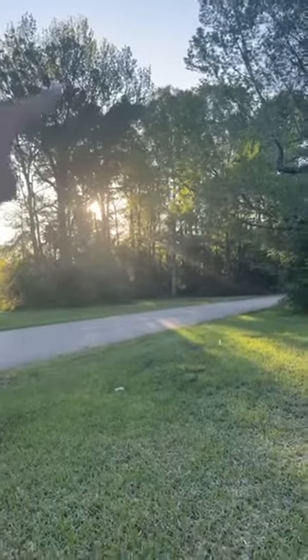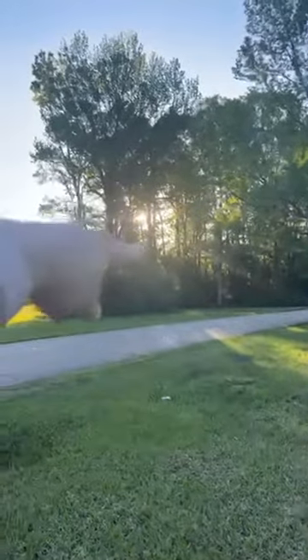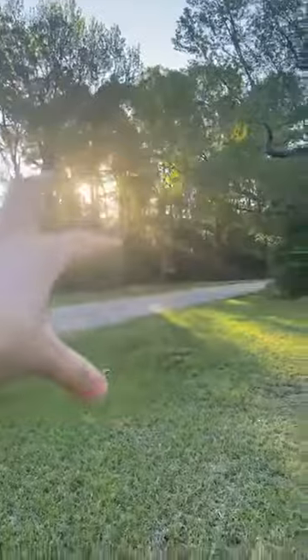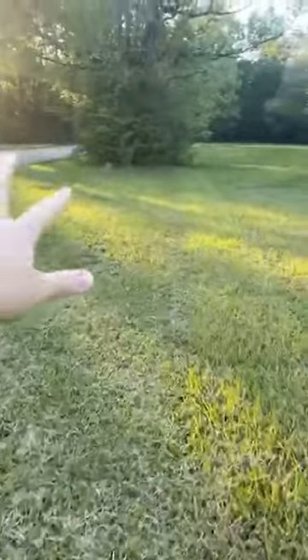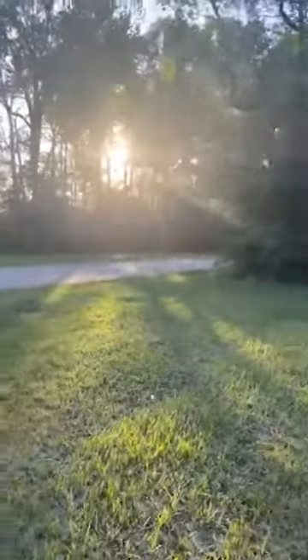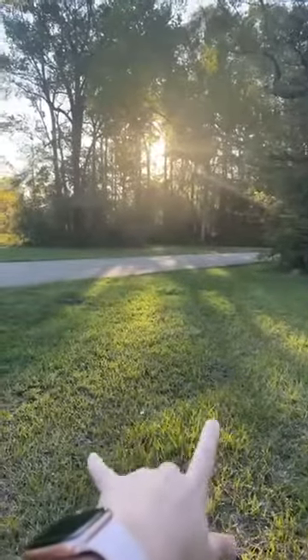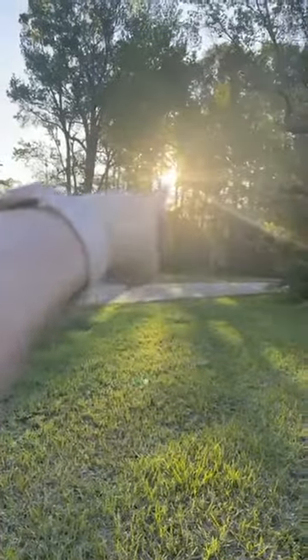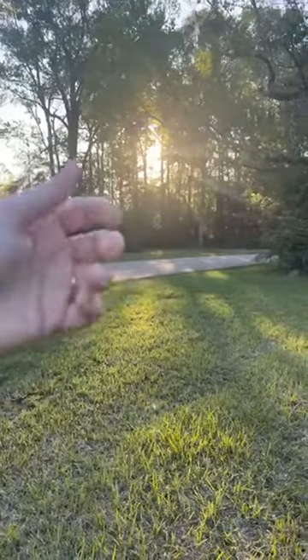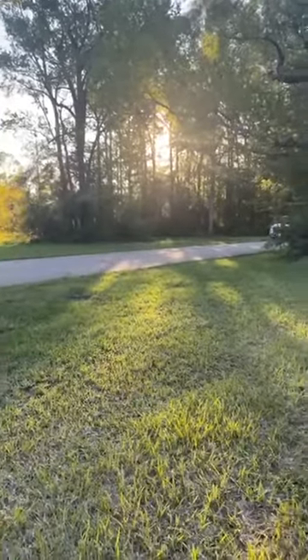Now for good light — do you see the sun coming through these trees casting this beautiful light on the ground? If I were doing a session I would put my clients right here with the sun coming through these trees casting that glow in their hair.